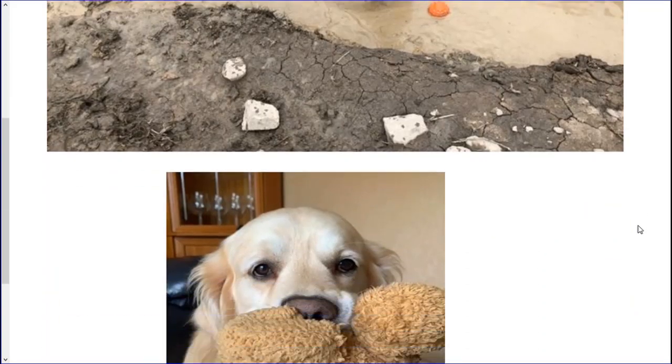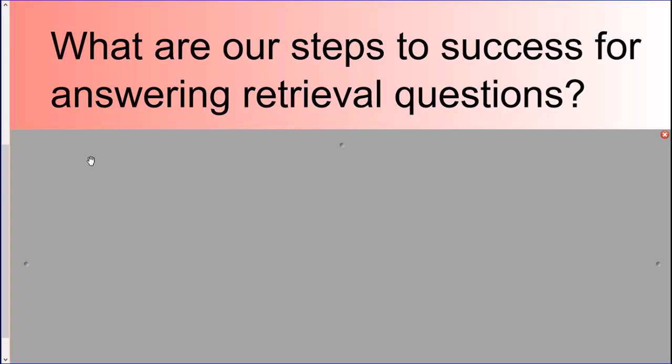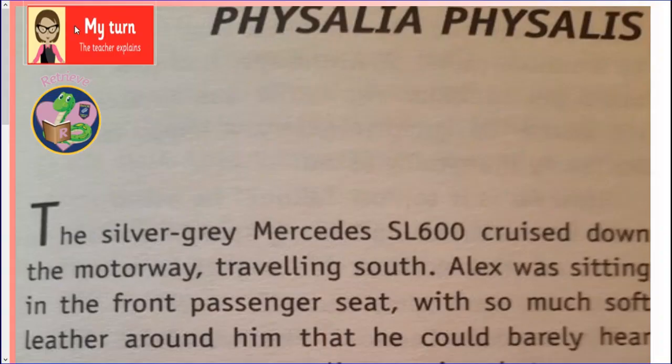It's not just his orange ball that he loves though — he also likes retrieving things from around the house, like his turkey teddy that he absolutely loves. As much as I could sit here and look at pictures of Shelby all day, we'd better get back to the lesson. Now we've recapped what the objective means — can you remember what your steps to success are for answering retrieval questions? Well done if you said skimming and scanning. Those are key for finding those answers. I'm going to show you now how I would go about answering one of these retrieval questions, starting by reading the beginning of the chapter.